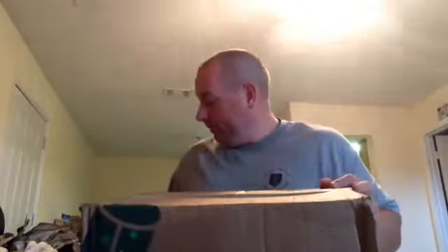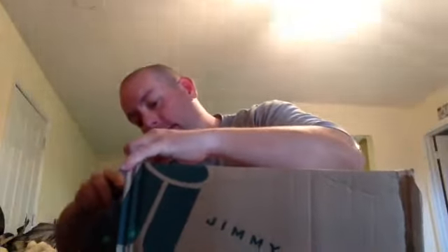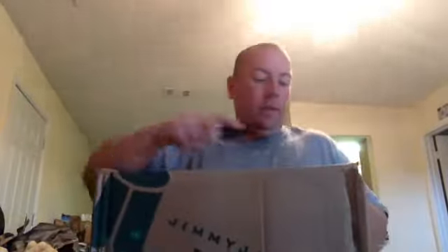FedEx just came to my door and dropped off a package — I know what this means: jimmyjazz.com. I paid for this pair about two days ago and got the two-day FedEx shipping. Jimmyjazz is having a sale for an additional 30% off any clearance or sale shoe, and I'd been looking at this pair on their site waiting for a sale to hit, so I jumped in and got it.